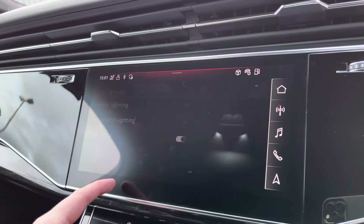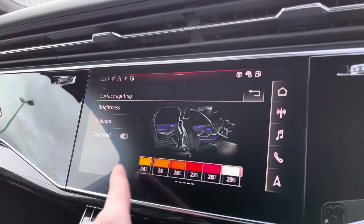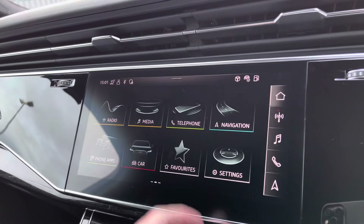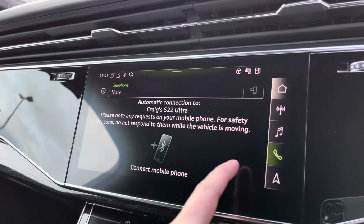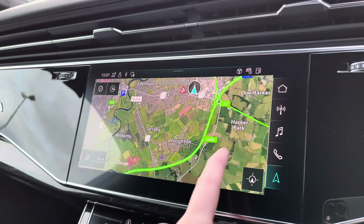The interior ambient lighting has 30 different colours to choose from, setting the atmosphere within the vehicle nicely — another personal touch. There's also Bluetooth connectivity as well as navigation, which is perfect for venturing out and about, easy to use and very responsive.